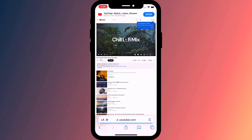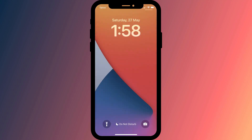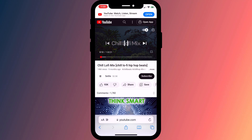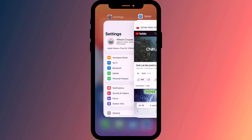A couple of other things to note: this doesn't work for videos that are being live streamed — locking your phone during a live stream for some reason doesn't display the playback widget. Also, this workaround doesn't work if you want to switch between apps; YouTube will stop playing as soon as you switch to a different app.